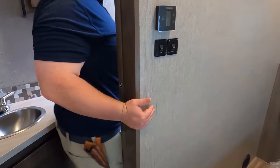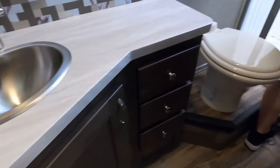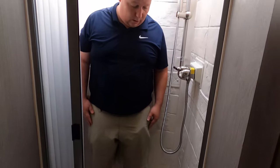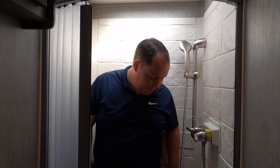Finishing up with the bathroom area — there's a pocket door. It is a little small. I'd say it's an okay size shower, like a 36 by 24. Definitely not the biggest shower, but pretty nice considering this motorhome is 25 feet tip to tip.